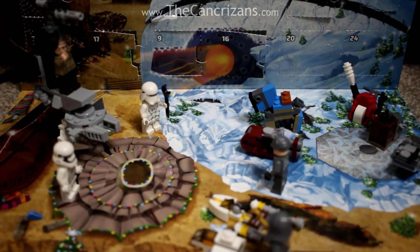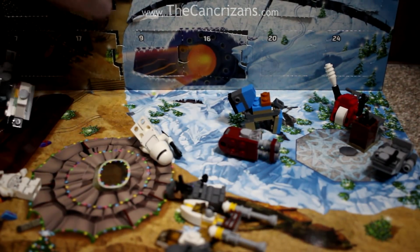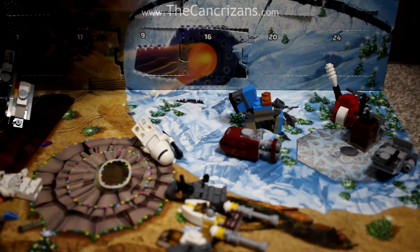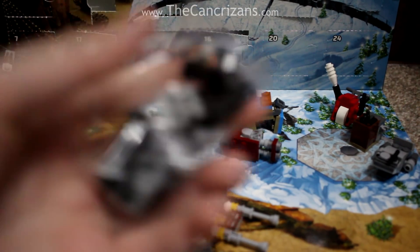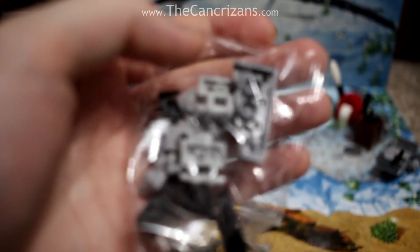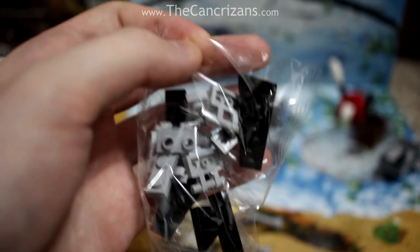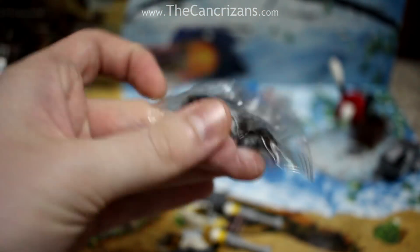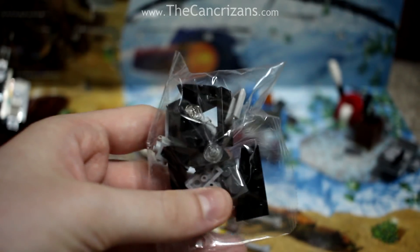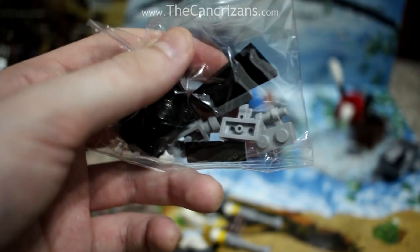But yes, day number 19 — let's open the box and see what's behind the door. Oh no! There goes all the minifigures again. Oh, that's a shame. But yes, we have a bag of stuff, and that stuff in question is... some black pieces, some grey pieces. I'm not entirely sure what this is, but I'm guessing we will find out after the speed build!